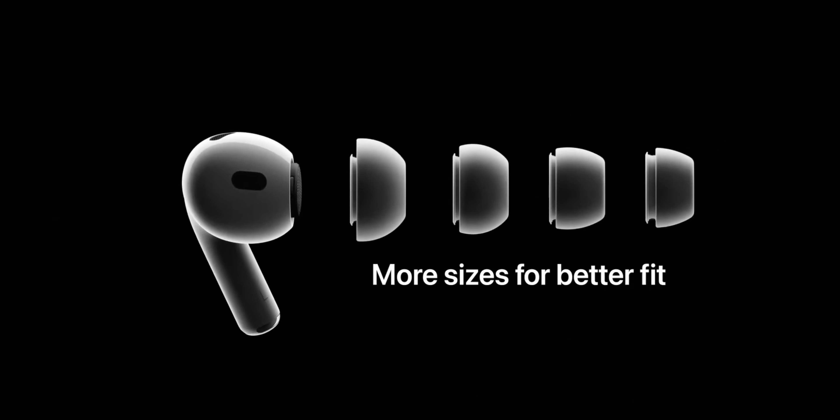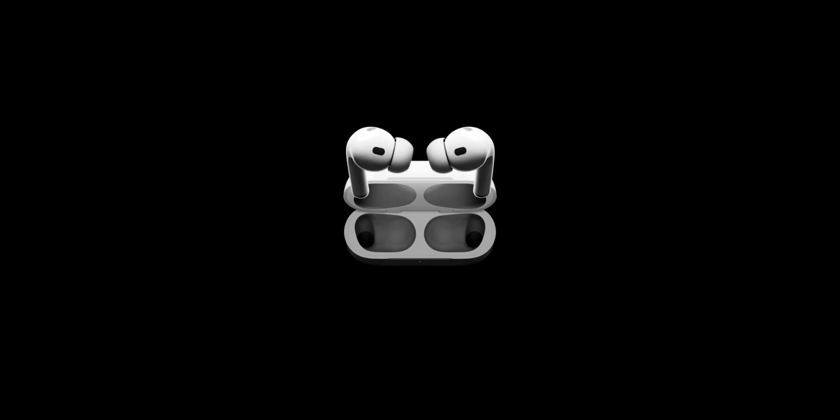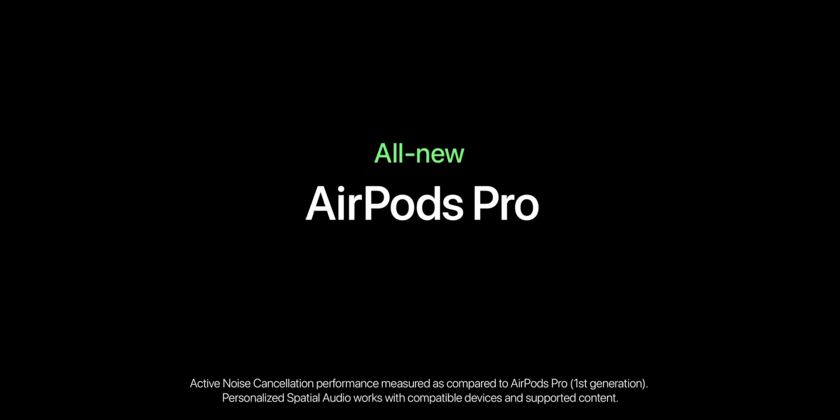The new AirPods Pro are IPX4 sweat and water resistant. They will be available for pre-order on Friday and will be released on September 23rd for the same $249 price tag.